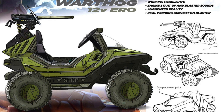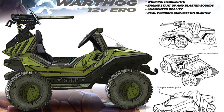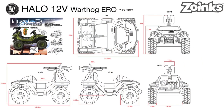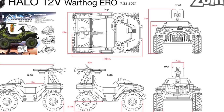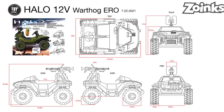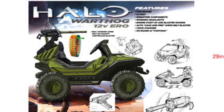The spec sheet reads: Warthog 12 Volt ERO — features two-seater, 12 volt, signature components, working headlights, engine startup and blaster sounds, augmented reality — which might be the infrared — and a real working gun belt and blaster. Here's another concept sketch with actual measurements. This is what I want from brands like Mega and Jazzwear — they should be sharing concept art and sketches months in advance; it should be a working relationship. The second sketch shows a chain, maybe indicating it was going to fire Nerf-style bullets at one point before they moved to the infrared concept.